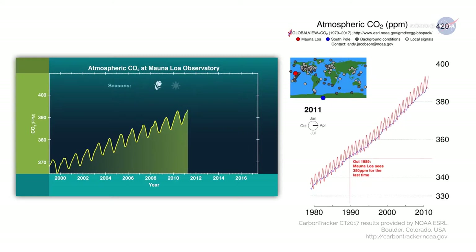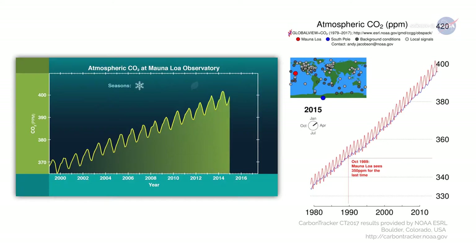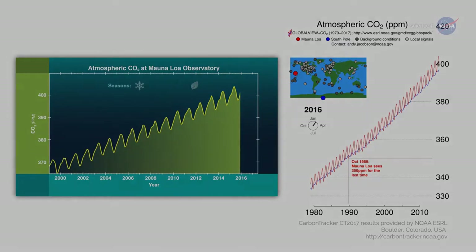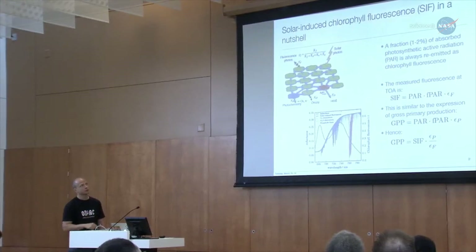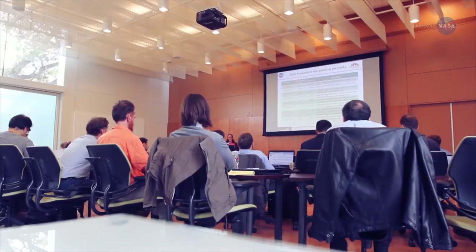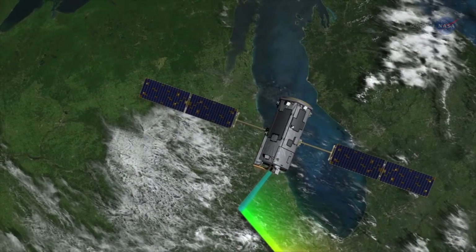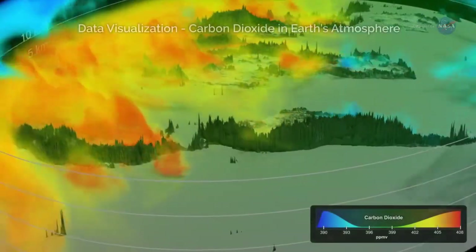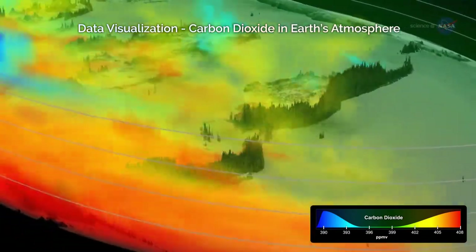Eldering asks: "As carbon dioxide continues to build up, will the land and ocean continue absorbing it? Will natural processes reach a saturation point, or will they keep taking up more and more?" The many and varied uses of OCO2 data will continue to be essential to understanding the dynamics of carbon dioxide across our planet, and will help contribute to improved long-term climate forecasting.